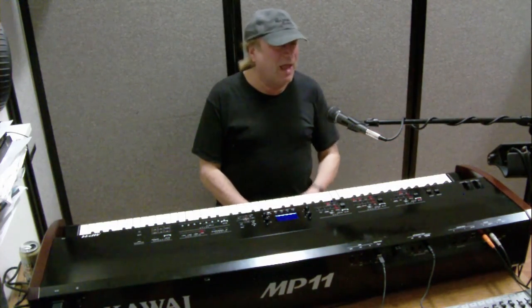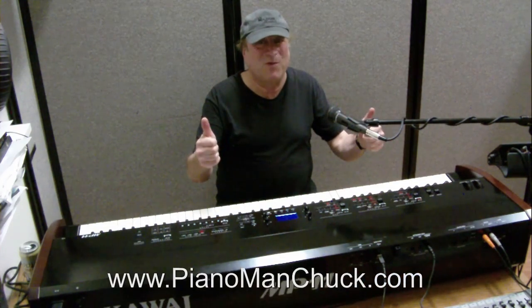I hope I've conveyed to you why 'real piano' really doesn't mean anything — the term is just so broad. Piano Man Chuck, peace out. Thanks for watching.